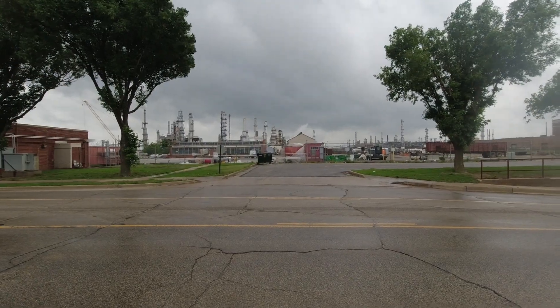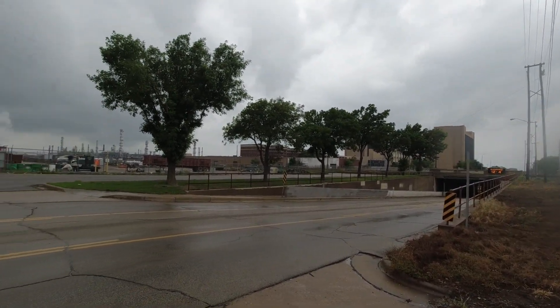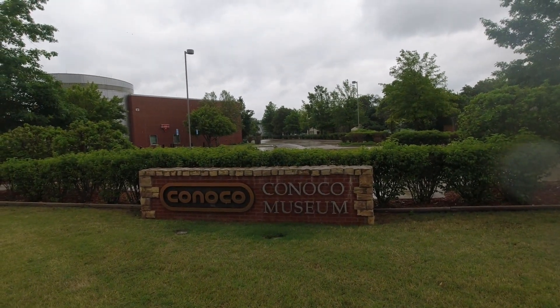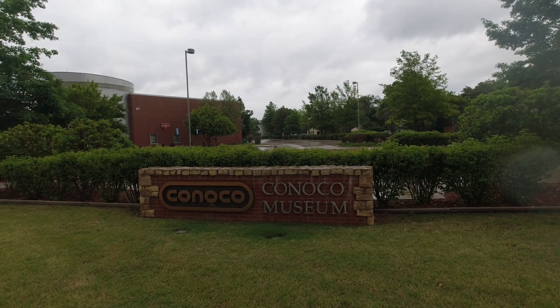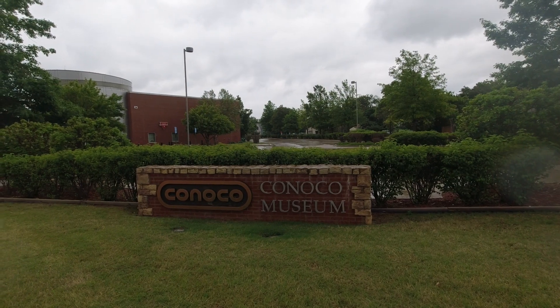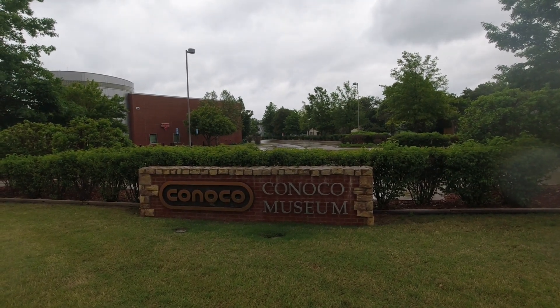Some rain rolling in and a big refinery. Right across here is the Conoco Museum, which is actually a really good museum if you're in the area. It's free, with lots of good activities for kids. Hasn't been updated much since it was built, which I believe was about the time Conoco ceased to exist.